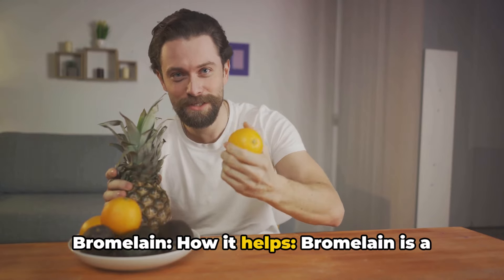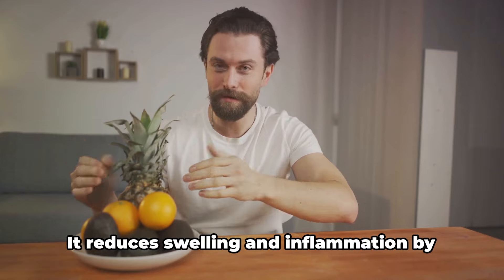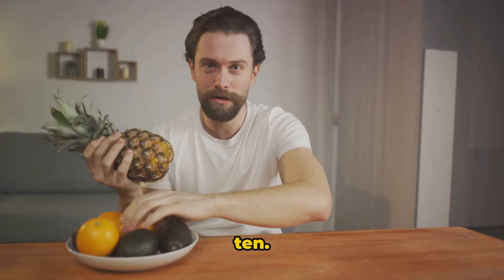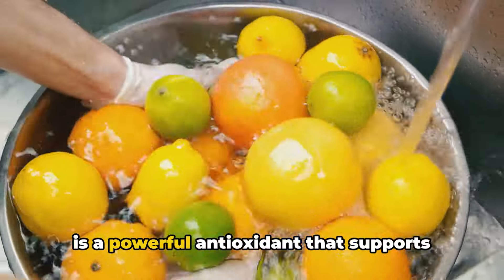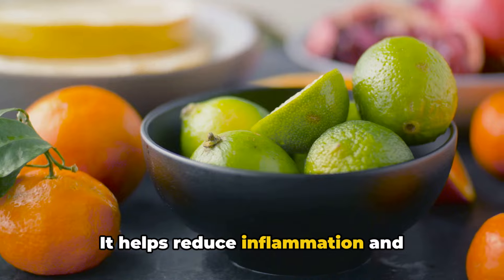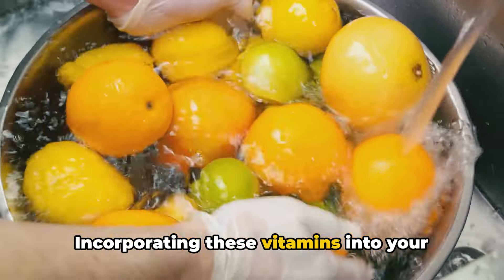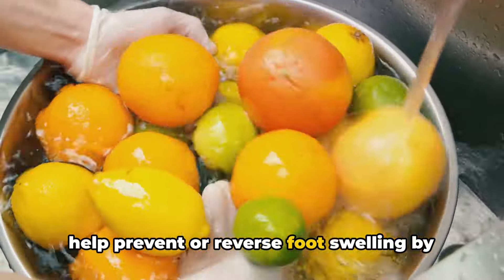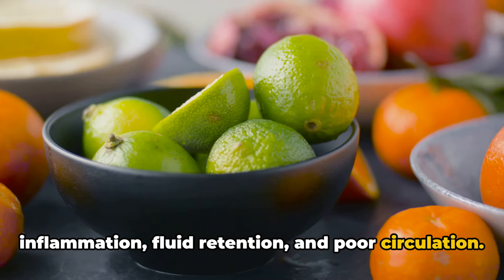Nine: bromelain — bromelain is a natural enzyme found in pineapple that has anti-inflammatory properties. It reduces swelling and inflammation by breaking down proteins that cause fluid retention in the tissues. Ten: coenzyme Q10 (CoQ10) — CoQ10 is a powerful antioxidant that supports cardiovascular health and improves circulation. It helps reduce inflammation and oxidative stress in the blood vessels, which can alleviate swelling in the feet. Incorporating these vitamins into your diet or taking supplements as needed can help prevent or reverse foot swelling by addressing underlying factors such as inflammation, fluid retention and poor circulation.